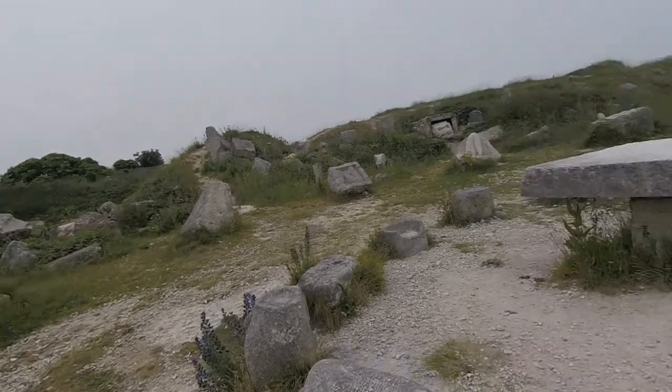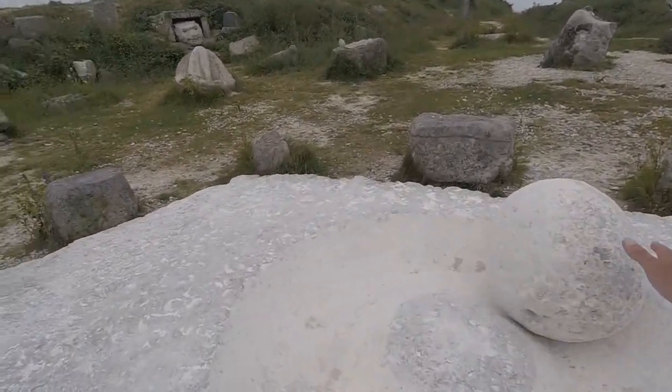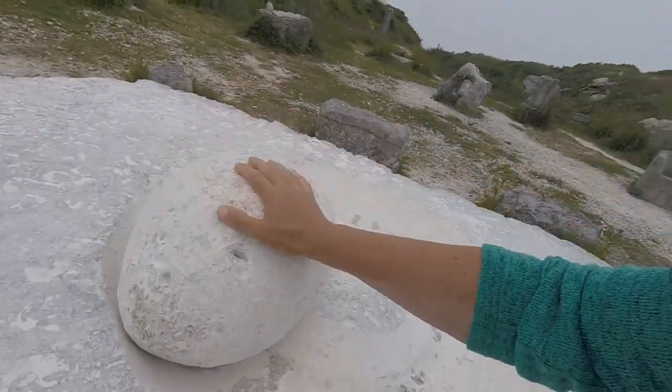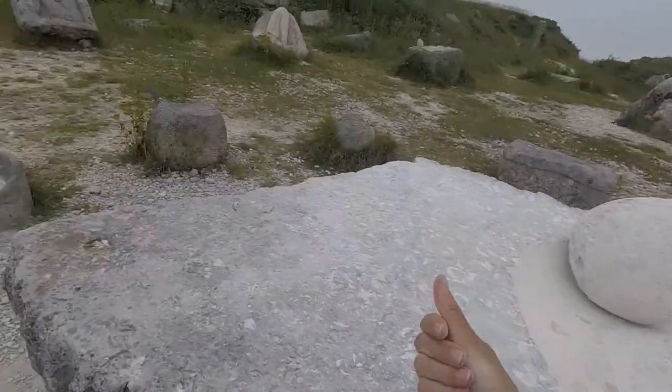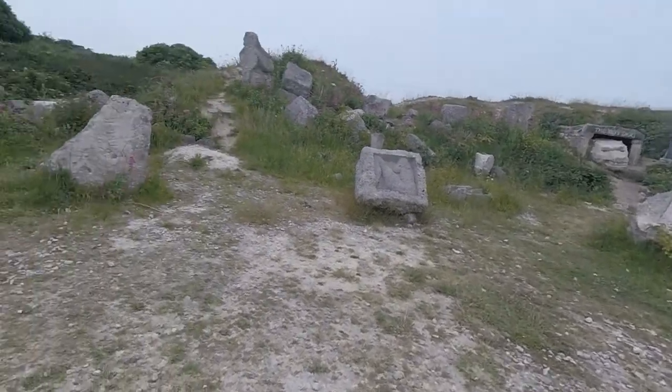It's like little seats around a sacrificial table, and this is all perfect Portland stone. It's used for buildings. I've got white all over me now.